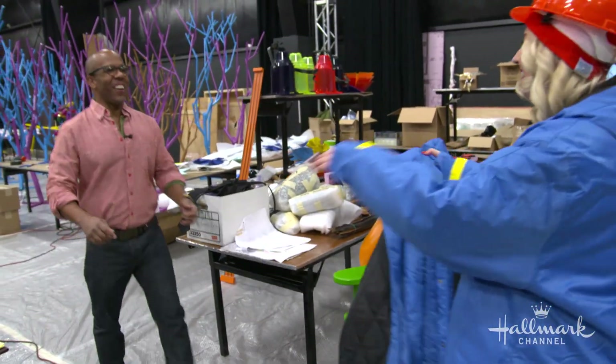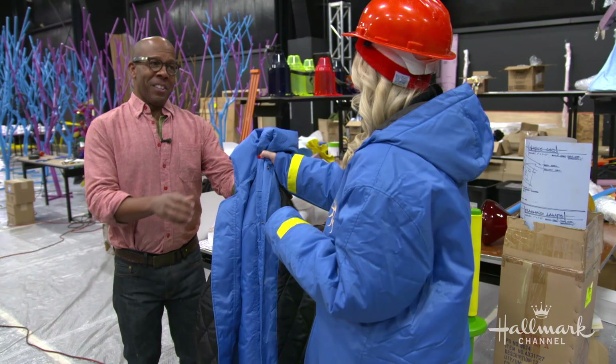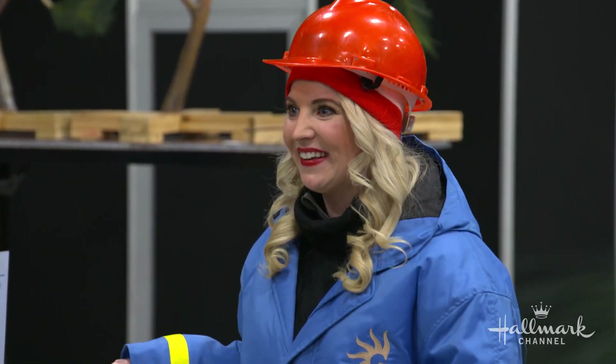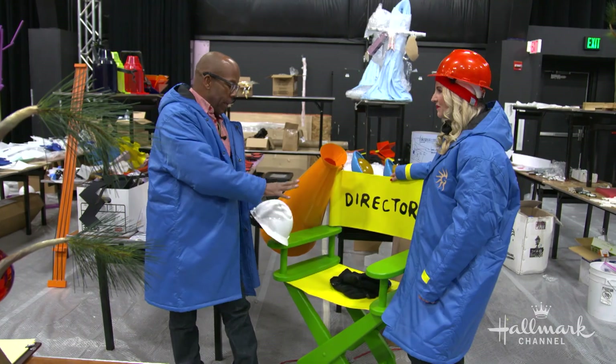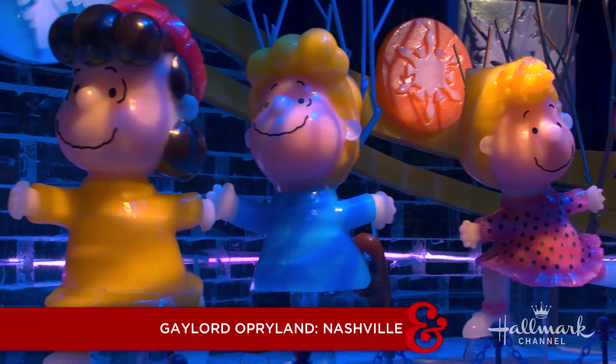Martha, so good to see you. Every visitor of ICE gets a complimentary parka to wear — kids and adults — because it's just a little bit chilly in there. From what I'm seeing, the theme at Gaylord Opryland is Charlie Brown Christmas, right?